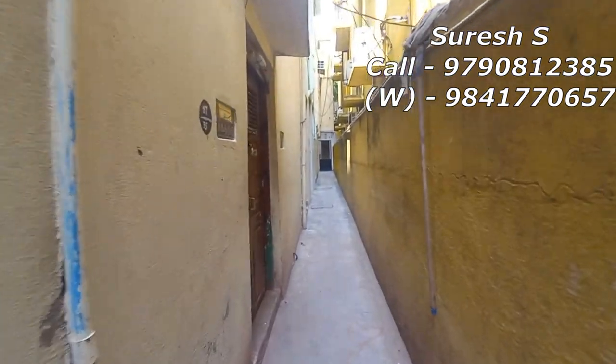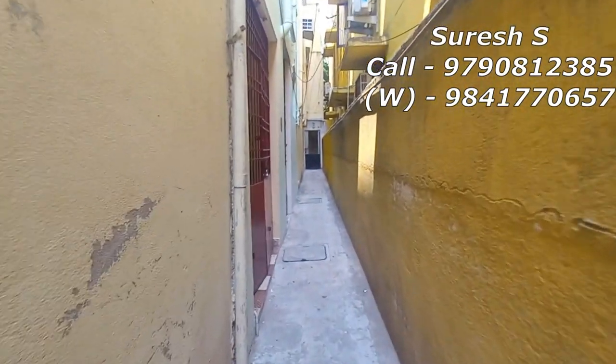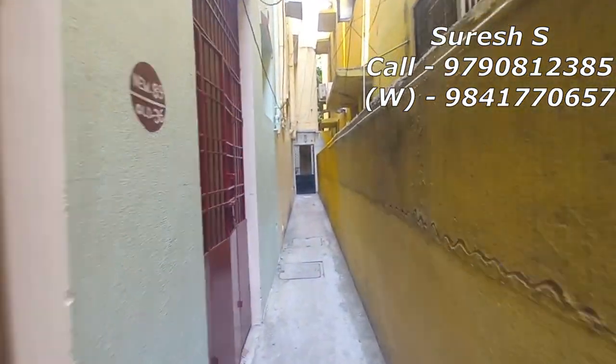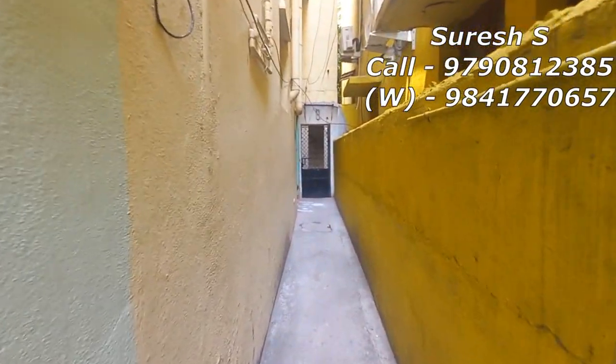In this property, you will see the land is 60x60 square feet. Built-up is a square feet. G plus 1 is an intersection. In the ground floor, there are 2 BHK. In the first floor, there are 2 BHK.